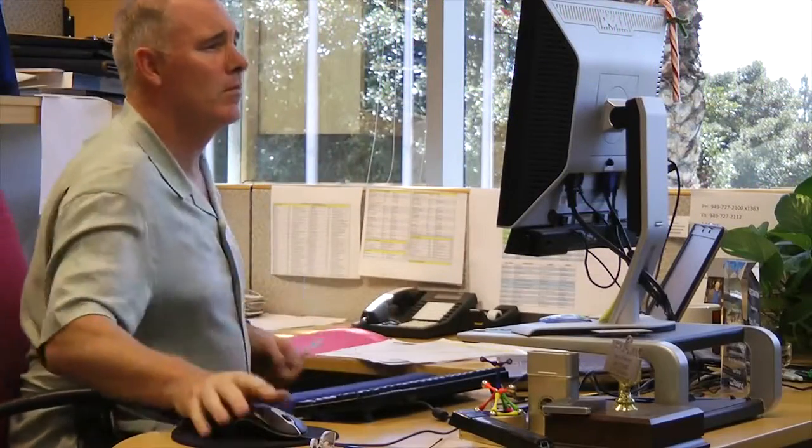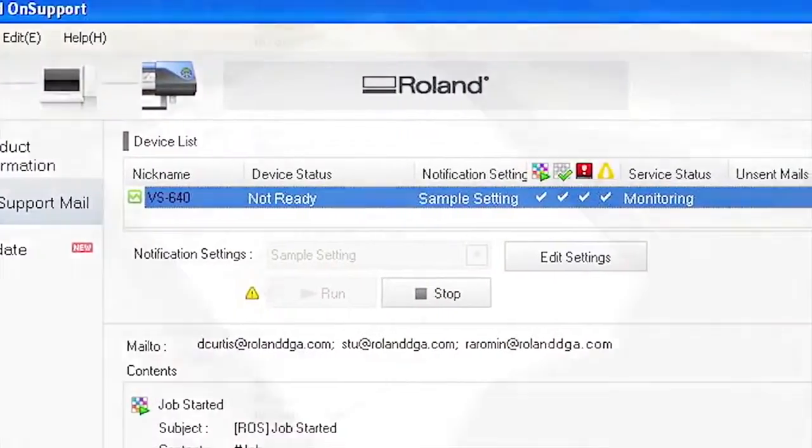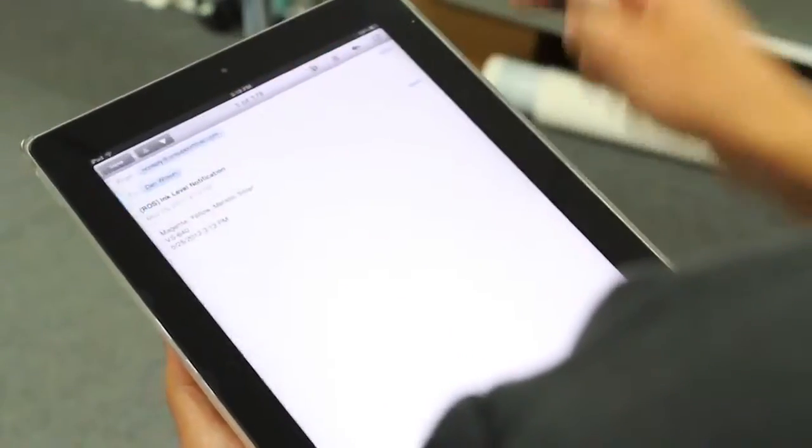Roland OnSupport then sends an email to your computer or smartphone notifying you when a job is completed or ink is running low.